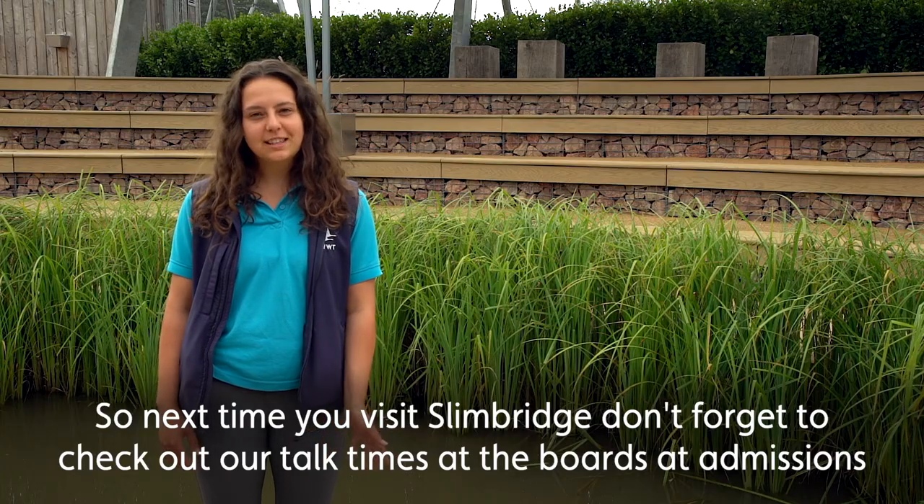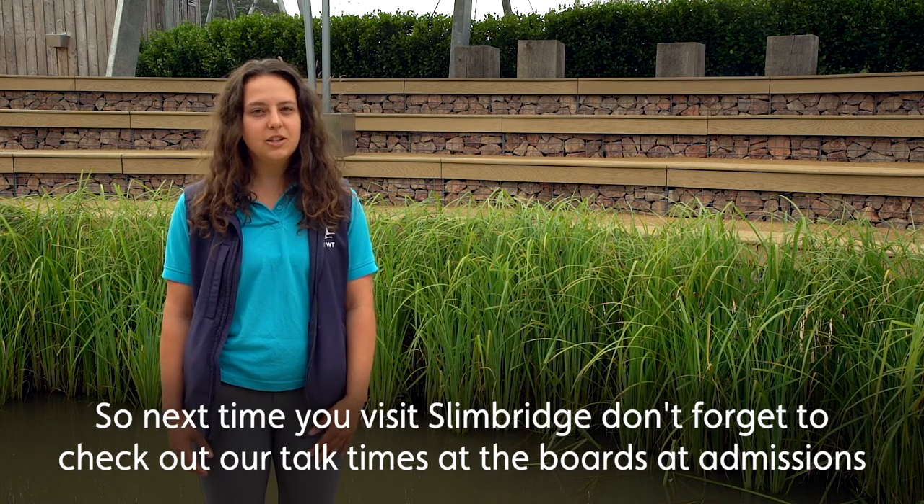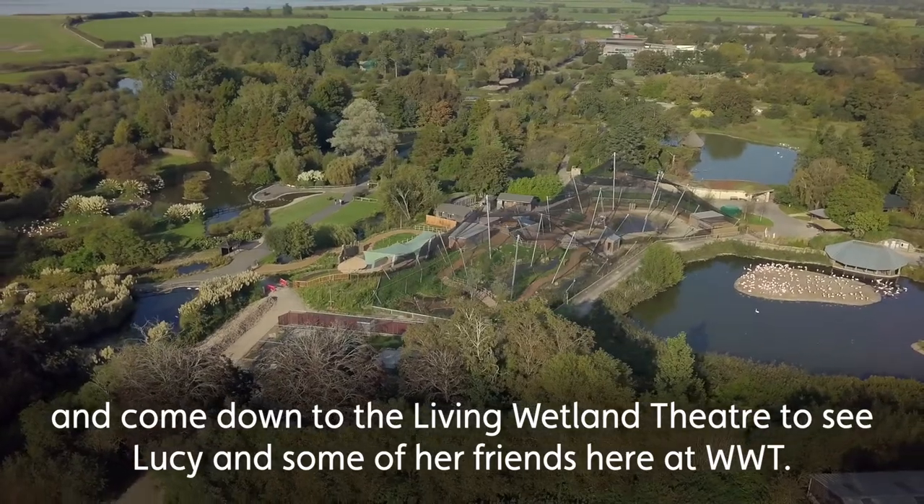So next time you visit Slimbridge, don't forget to check out our talk times at the boards at admissions and come down to Living Wetland Theatre to see Lucy and some of her friends here at WWT.